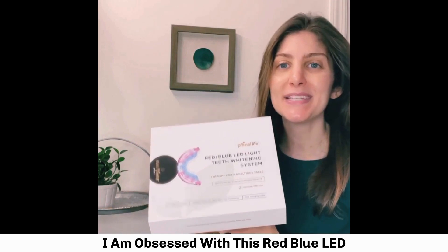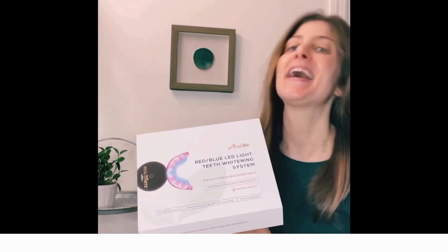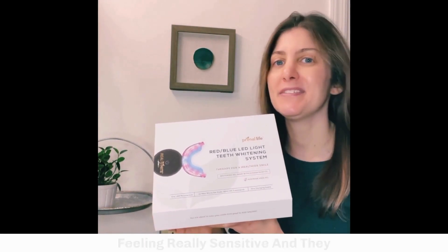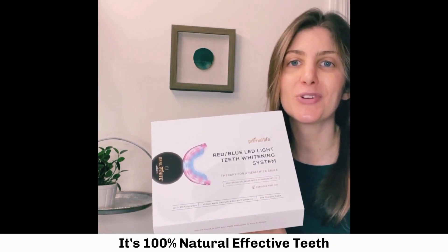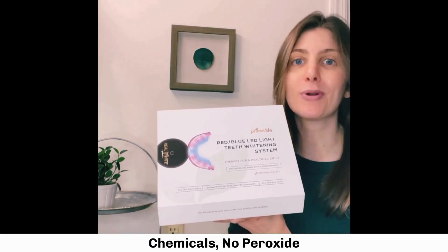I am obsessed with this red and blue LED light teeth whitening system from Primal Life Organics. I was so tired of using whitening systems that were leaving my teeth feeling really sensitive and honestly just really painful. What I love about this one is it's 100% natural effective teeth whitening gel with no harsh chemicals and no peroxide.